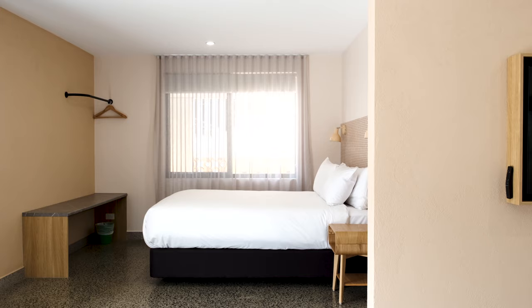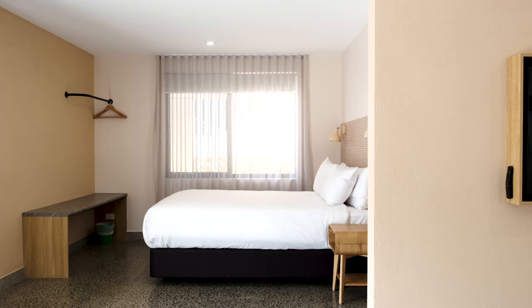Thanks for coming with us on our tour of Mesa Motel. I hope you got some retro inspo for your next project. See you next time.